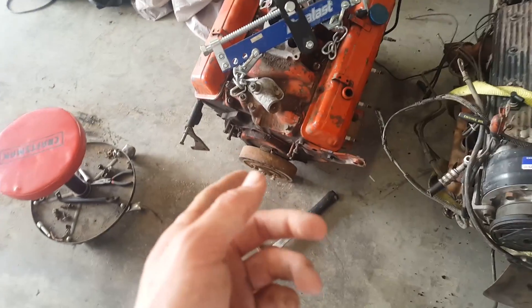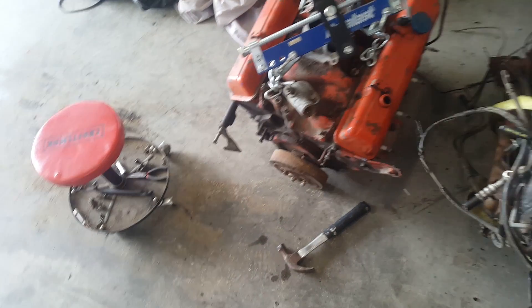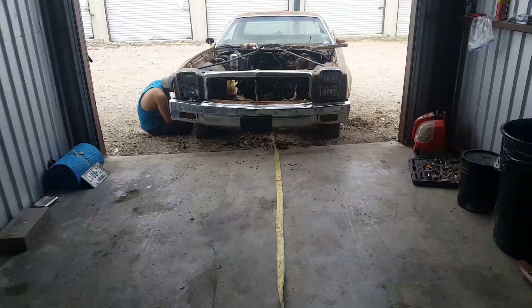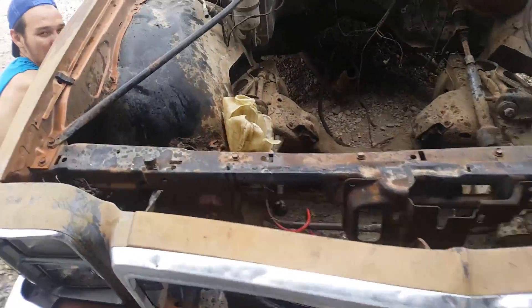So we got the old engine out of the El Camino. Y'all remember this was the first engine we tried to put in there and we didn't get done at all, so we just took that one out. We got both engines just chilling right here. We rolled the El Camino out of the shop so we can clean it, because it has a lot of nasty crap in it.